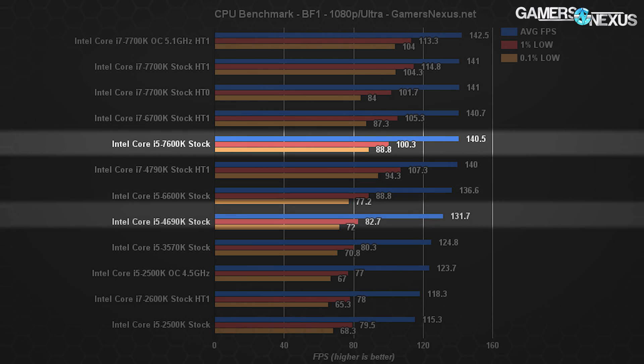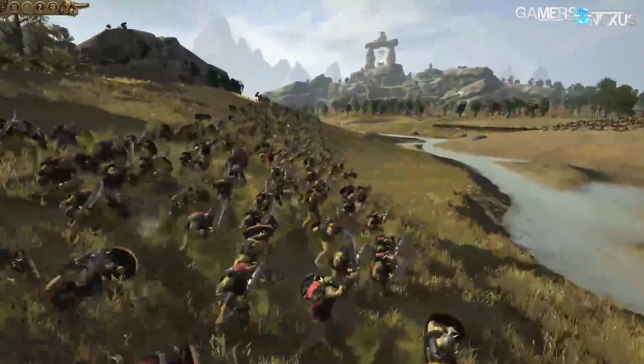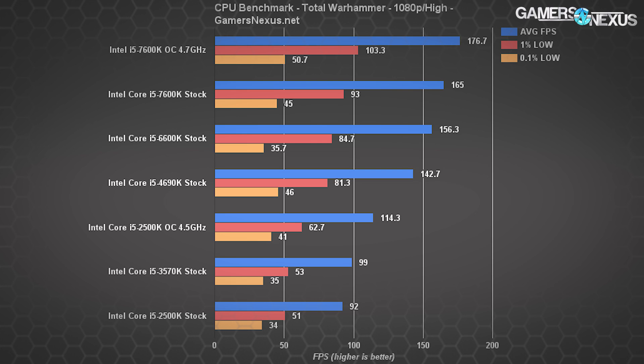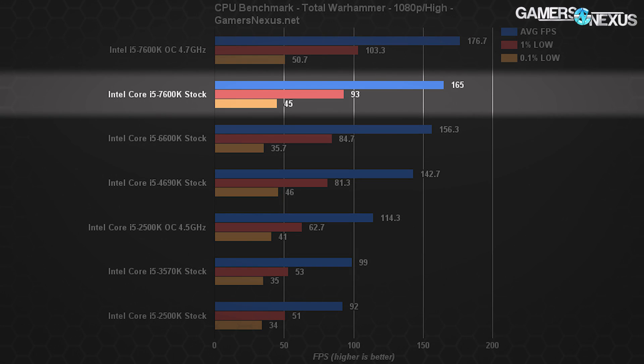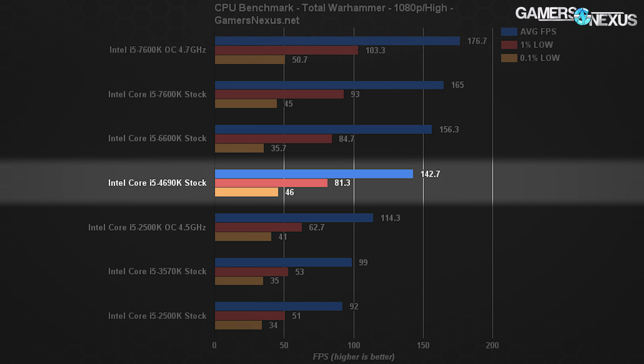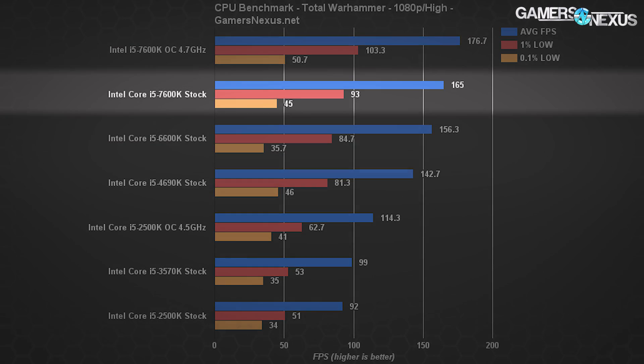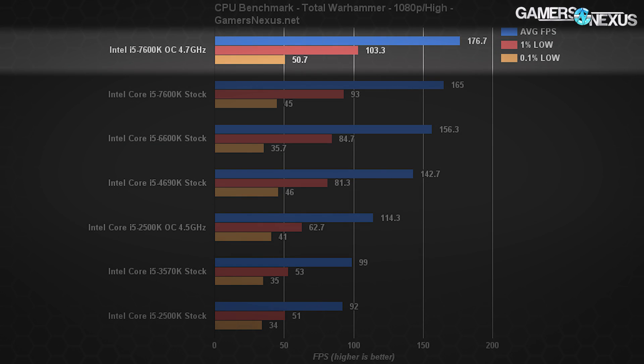Total War has always been a CPU-intensive title, and that continues to be shown with Total War Warhammer. The frame times have a larger range in Total War than we're used to, so the 0.1% values aren't quite as valuable here. Overall, we're seeing large scalability over the generations of i5 CPUs: the 7600K stock lands at 165 FPS average, the 6600K stock about 10 FPS below that, the i5-4690K from Devil's Canyon at around 143 FPS average — about 10 FPS scaling to each generation — with the 3570K at 99 FPS average. The overclocked 7600K shows frequency matters in Total War, placing it at around 177 FPS average.